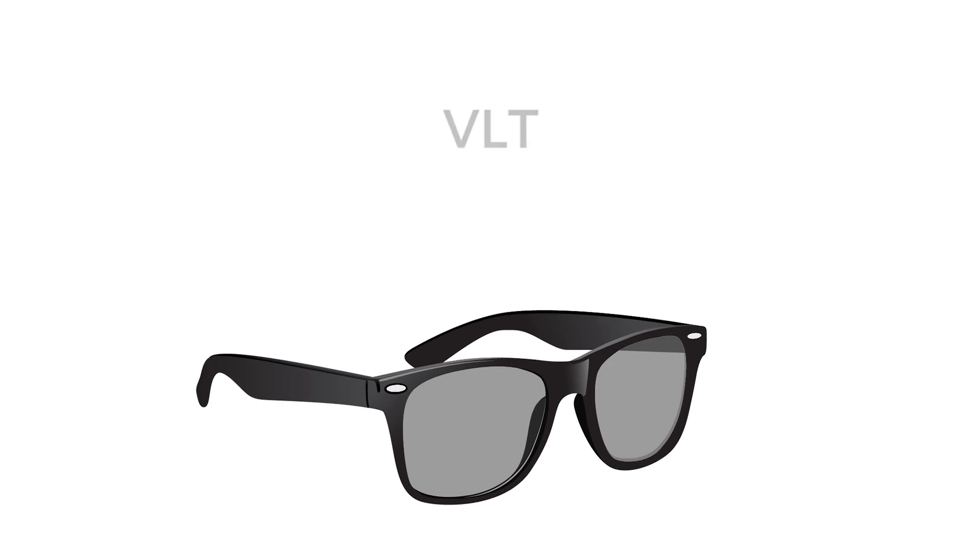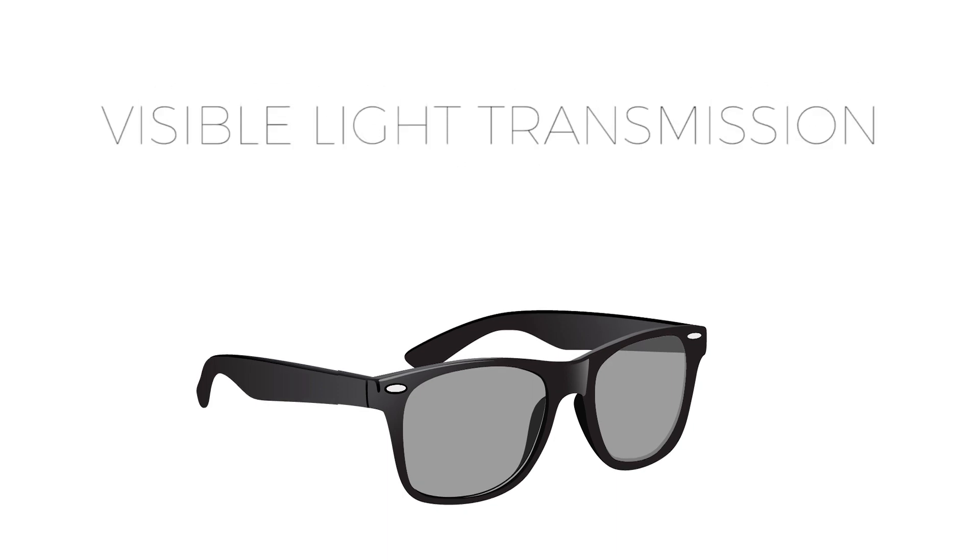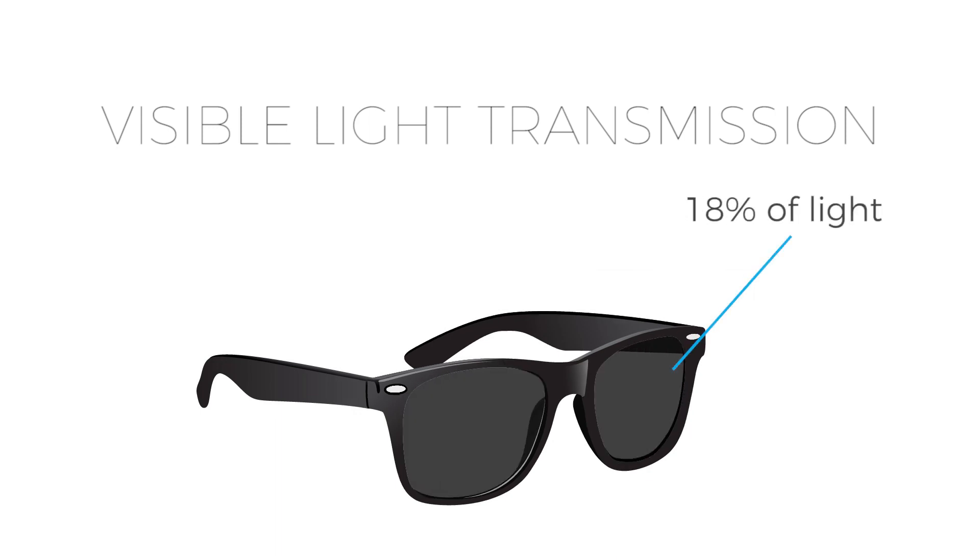Another type of protection you can have on your sunglasses is the VLT, or visible light transmission. This term categorises the amount of light that your glasses allow to pass through, which helps improve your vision. So the darker the lenses, the less amount of light passes through.